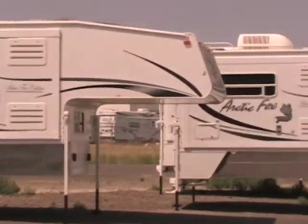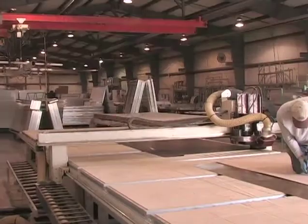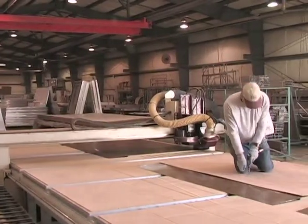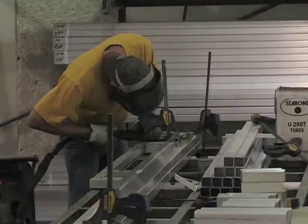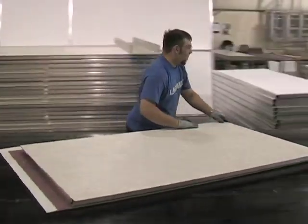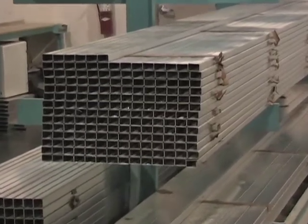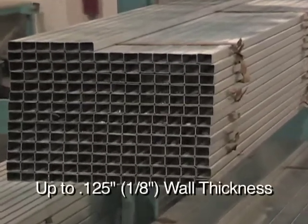To better understand why Arctic Fox is a superior full wall slide out camper, let's take a moment and see how they're manufactured. We'll start with a tour of the laminating plant and explain the process used to assemble the aluminum superstructure and laminated walls. The mainframe of our superstructure is made of heavy gauge aluminum tubing with a wall thickness of up to one eighth of an inch thick.